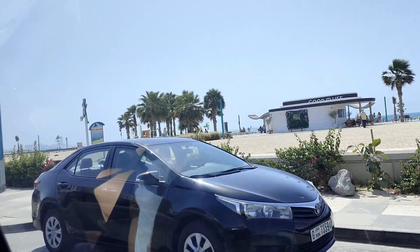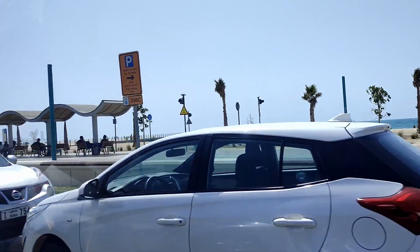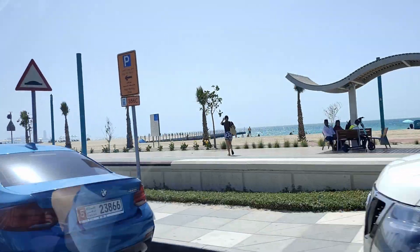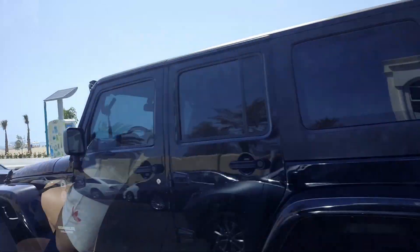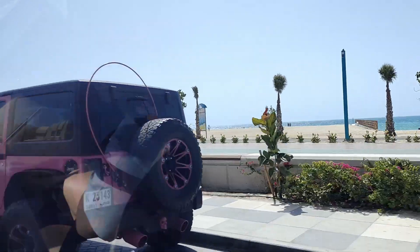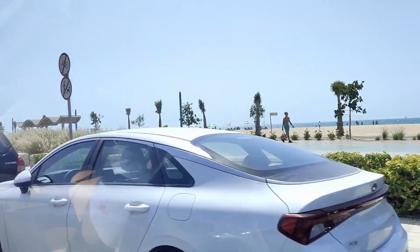Ito na yung pinakamalapit na part ng Burj Al Arab. Dati po dito sa Dubai, ang pasyalan namin mga park-park lang — yung Salsaka Park at mga yan. Ngayon marami na lang pwedeng puntahan na libre rin lang. Kaya marami pong improvement dito sa Dubai.